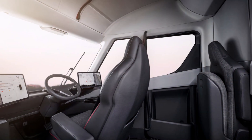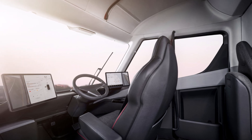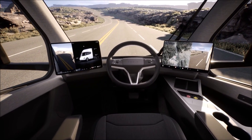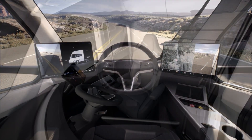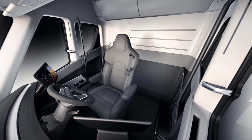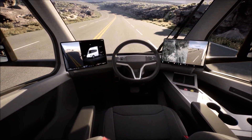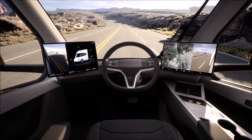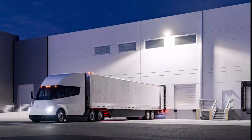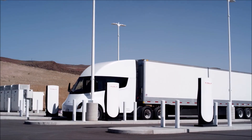If Elon Musk's recent comments are any indication, the Tesla Semi will be entering production later this year. Tesla has updated the vehicle's official web page, including what appears to be a teaser of the Tesla Semi production interior. As Simon Alvarez at TeslaRati notes, the interior of the Tesla Semi has been pretty elusive since the vehicle's first iteration was unveiled in late 2017.